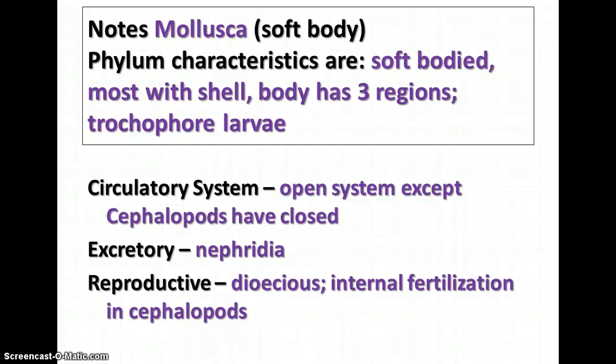Mollusca means soft body, and these are soft-bodied animals that most of them have a shell. Their body has three regions, even though sometimes it doesn't look like it, and they have this specialized trochophore larva. They are bilaterally symmetrical, they are protostomes, and they are coelomates.